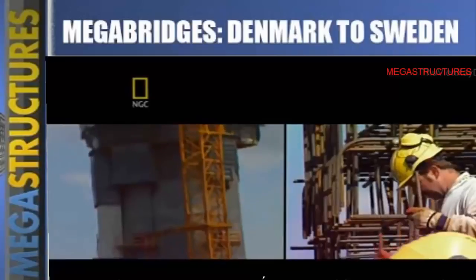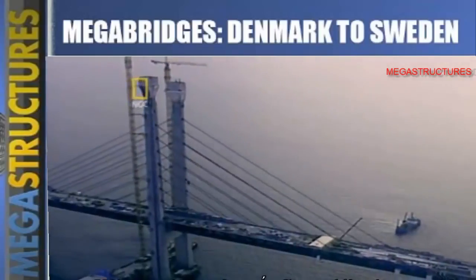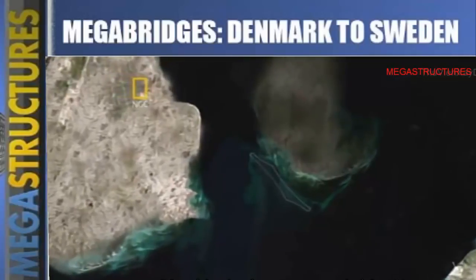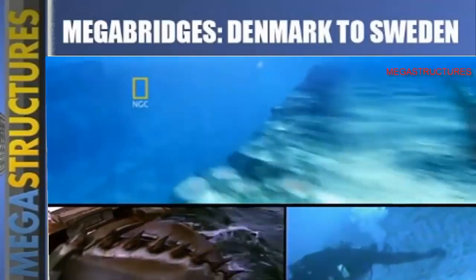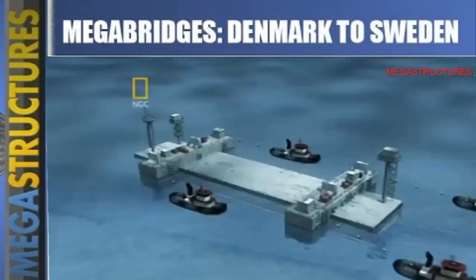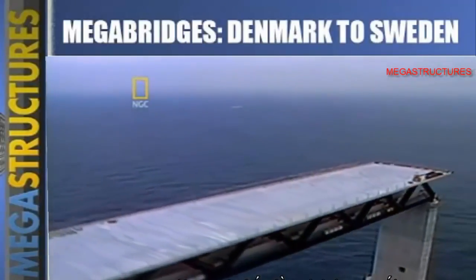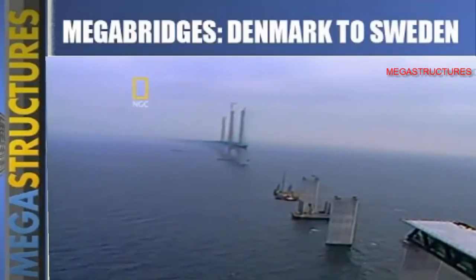By any measure, the Øresund link was one of the most ambitious engineering projects of the 20th century. The contractors built from scratch an artificial island 9 kilometers around, ground through 4 kilometers of ultra-hard Copenhagen limestone, and pieced together the world's largest submerged tunnel. Now with just one year left, it was time to begin the last and most spectacular stage of construction — finally the bridge would start looking like a bridge.